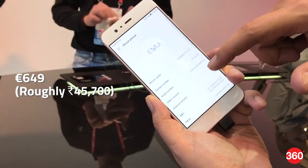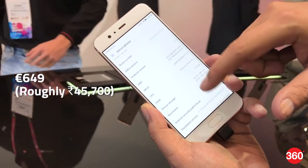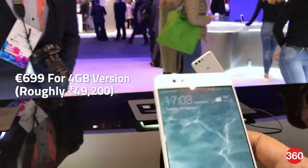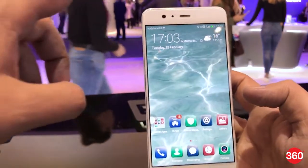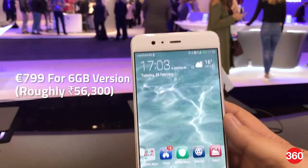The Huawei P10 is priced at 649 Euros, which is roughly 45,700 rupees. The Huawei P10 Plus 4GB is priced at 699 Euros, which is roughly 49,200 rupees, while the Huawei P10 Plus 6GB is priced at 799 Euros, amounting to 56,300 rupees.